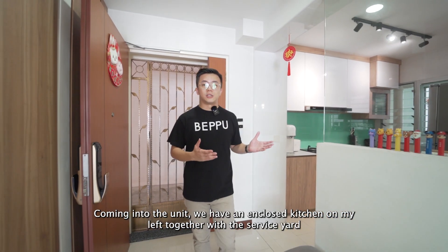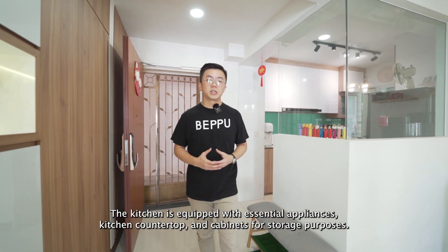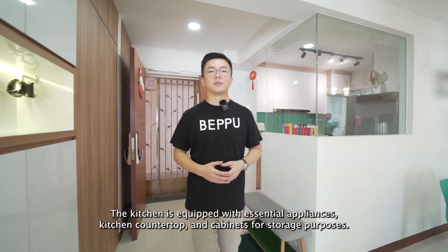Coming into the unit, we have an enclosed kitchen on the left together with the service yard. The kitchen is equipped with essential appliances, kitchen countertop, and cabinets for storage purposes.